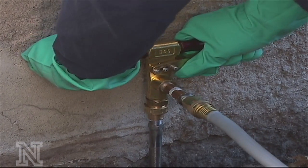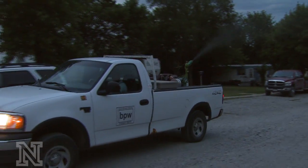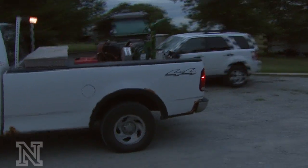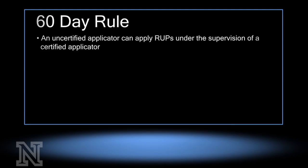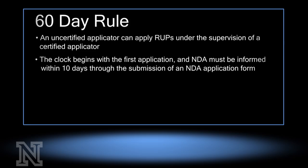When is a license required? NDA requires one for all RUPs and for GUPs in structural, wood destroying, ONT, and public health if you are controlling a disease vector on behalf of a subdivision of the state. If a new applicator has just started on a job, we also allow for a once-in-a-lifetime 60-day exemption where an uncertified applicator can apply RUPs under the supervision of a certified applicator. The clock begins with the first application.